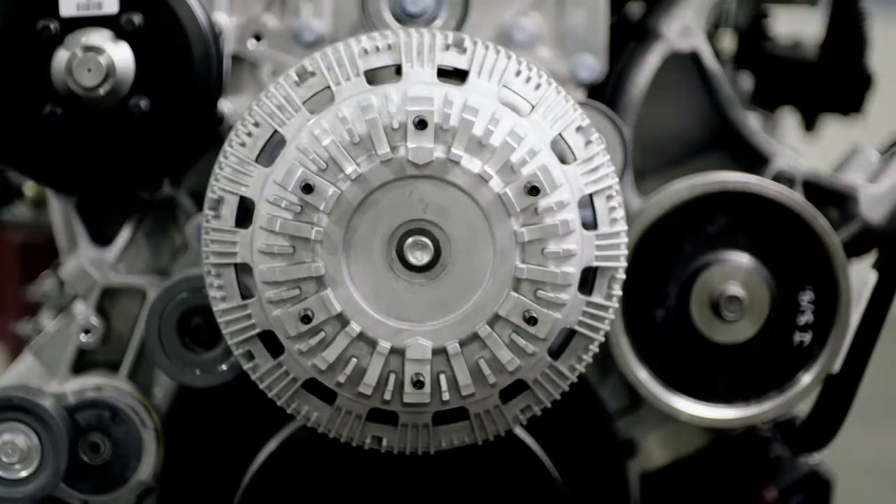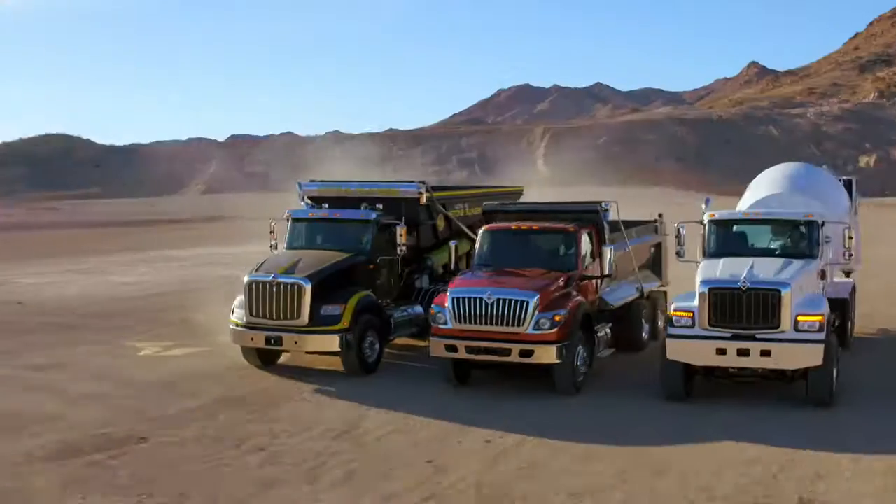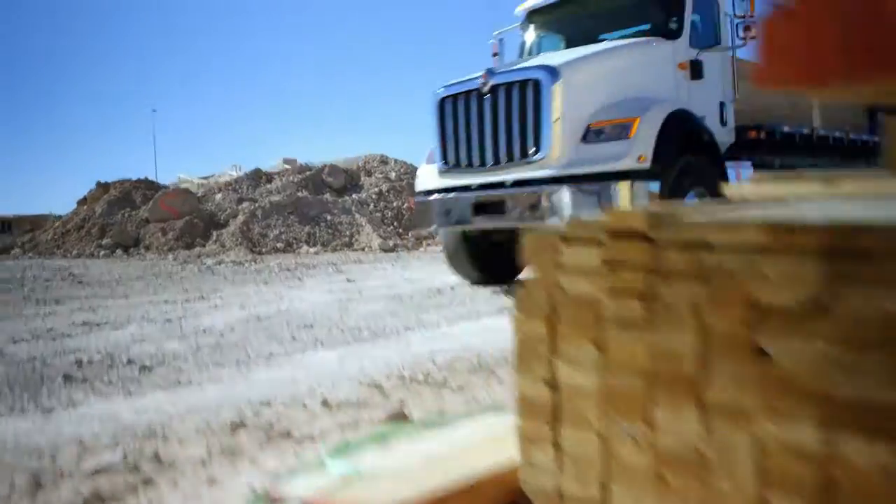Combine that with a complete lineup of engines, including the International A26, which is quickly becoming a new legend in uptime. Designed, tested, and proven to perform for our customers.